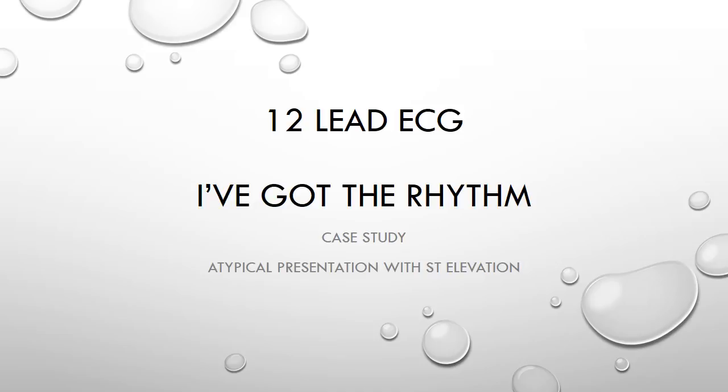Hello and welcome to another short video for the 12-lead ECG I've Got the Rhythm Facebook group. In this case study we will be looking at a patient that presented with atypical symptoms and an ECG that clearly meets ST elevation criteria.